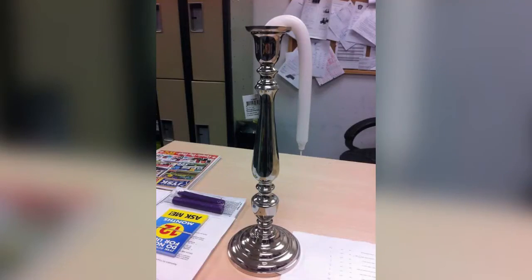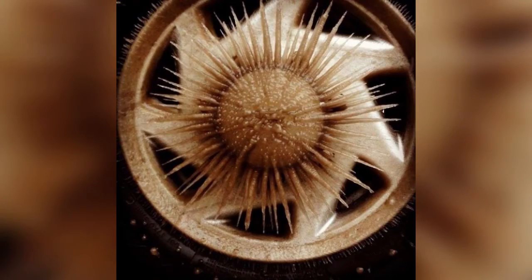This is what happens when you try to display candles on a hot patio. What happens when water freezes on a spinning wheel?